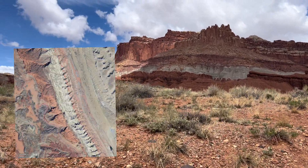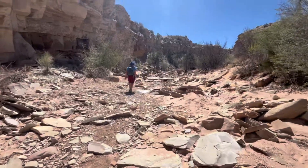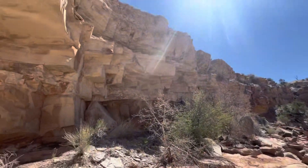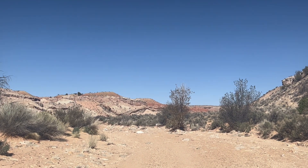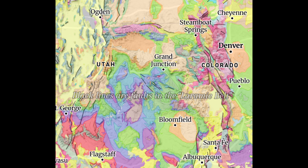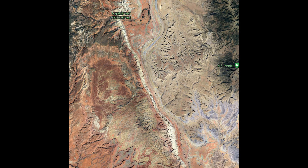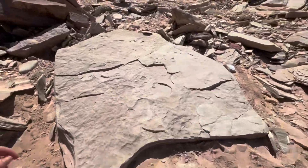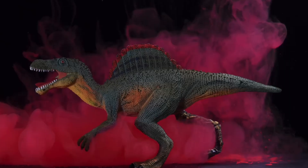The rock layers that make up the Water Pocket Fold began to experience differential uplift during the Laramide Orogeny — a series of mountain-building events that affected much of western North America in the late Cretaceous and Paleogene — which caused the reactivation of an ancient fault that offset overlying rock layers. The Laramide Orogeny lifted rocks on the west side of the fault 7,000 feet higher than those on the east side. The layers did not break when pulled apart; instead, they folded or draped over the fault, creating the monocline known as the Water Pocket Fold. It contains nearly a complete collection of Mesozoic rocks ranging from 80 to 280 million years old, spanning the Triassic, Jurassic, and Cretaceous time periods — also known as the Age of the Dinosaurs.